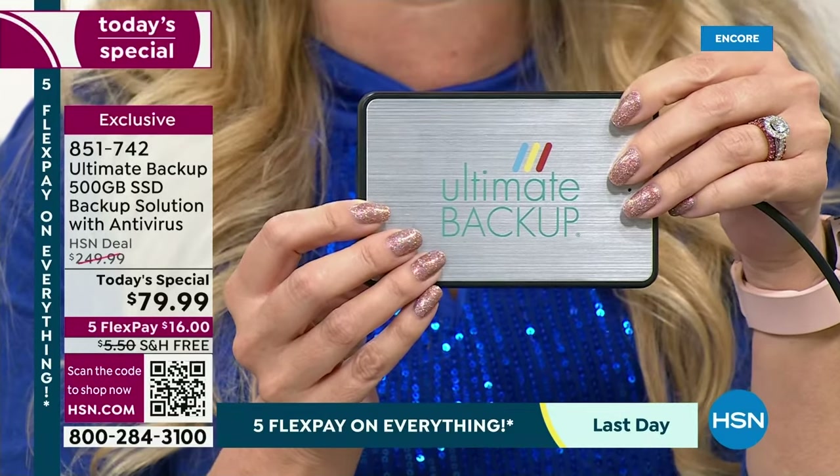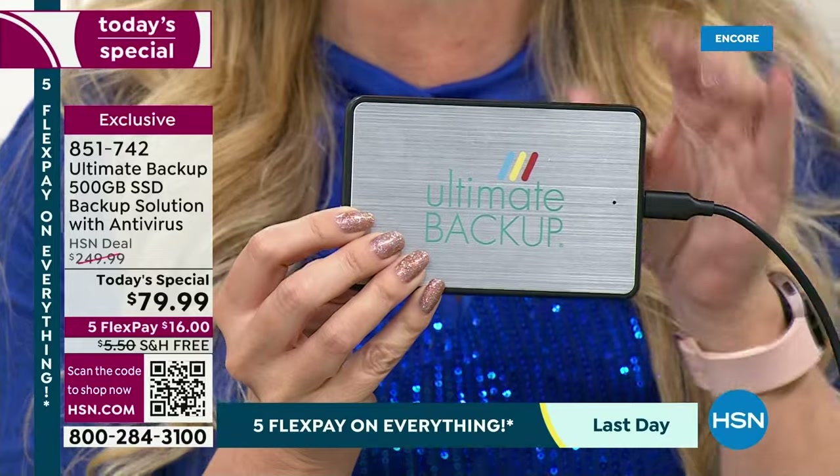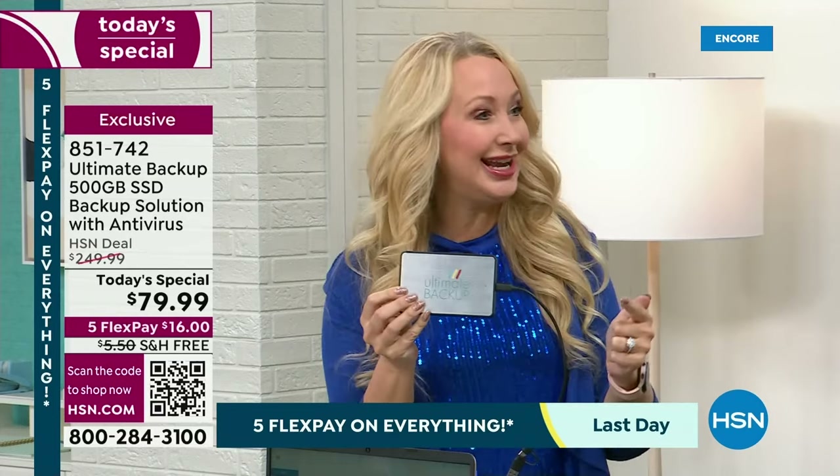You may have years and years worth of family photos. What we love most about Ultimate Backup is that it's going to back up every single device in your entire life. It's going to work on your Macs, your PC, your Chromebook, any of those computers — but it also works on your digital devices too: your phones, your tablets, whether it's Apple or Android.